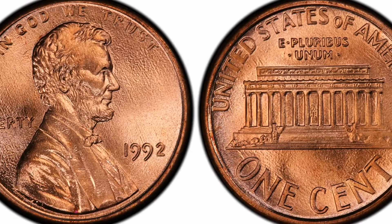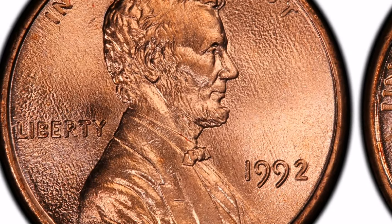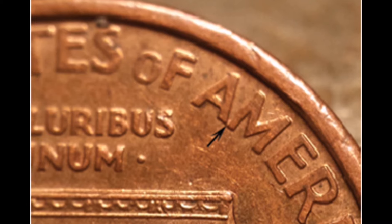Design: Abraham Lincoln, the 16th President of the United States, is profiled on the coin's obverse. The United States Mint is seen on the reverse, along with the words 'One Cent,' 'E Pluribus Unum,' and 'United States of America.'